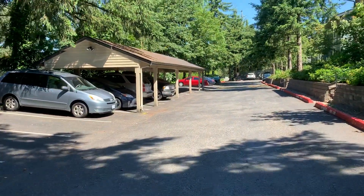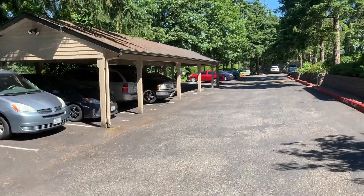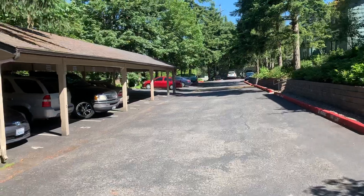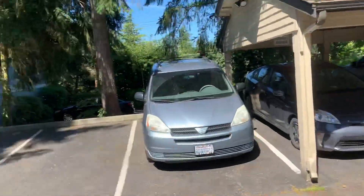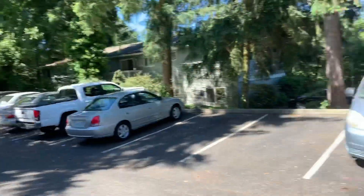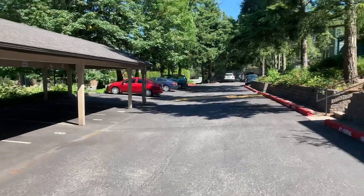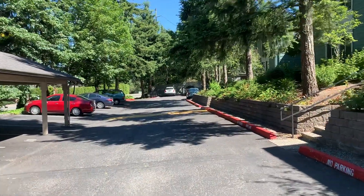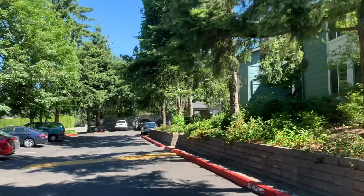The first 11 stalls are right here on the west side of the property, and most of them are underneath the carports there. I didn't actually see where stalls 1, 2, and 3 are, but I know 4 through 11 is right here. Down where my car is at the end, if you take a right, stall number 12 is underneath the carport over there.